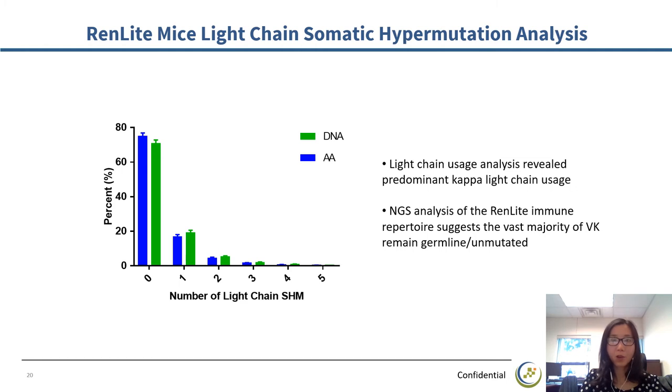How does the common light chain function in the development of B cells? Since the fixed light chain will not provide much variety during in vivo selection and affinity maturation, one would assume the common light chain will undergo somatic hypermutation. We tested the hypermutation rate in naive RedLight mice. Near 75% of light chains have no mutation and about 20% have one mutation — so totally 95% of light chain has one or no mutation. The majority of B cells from RedLight mice use the kappa common light chain instead of the lambda light chain.